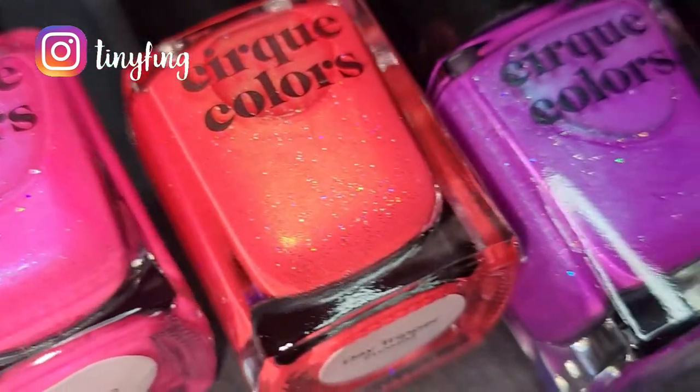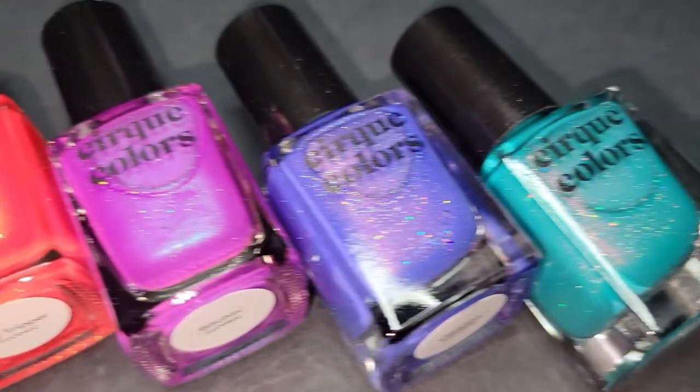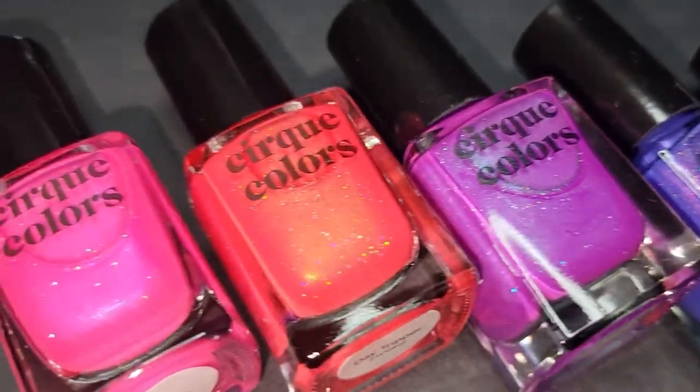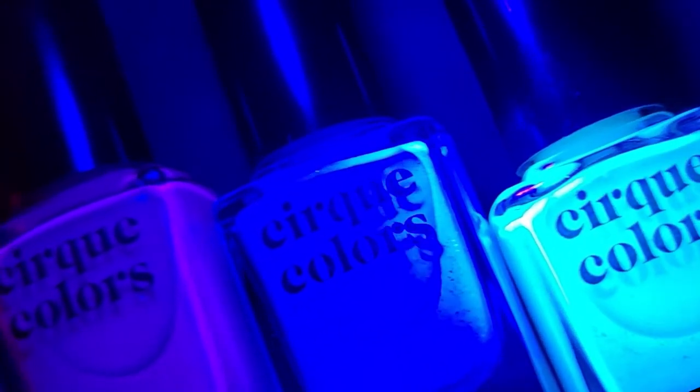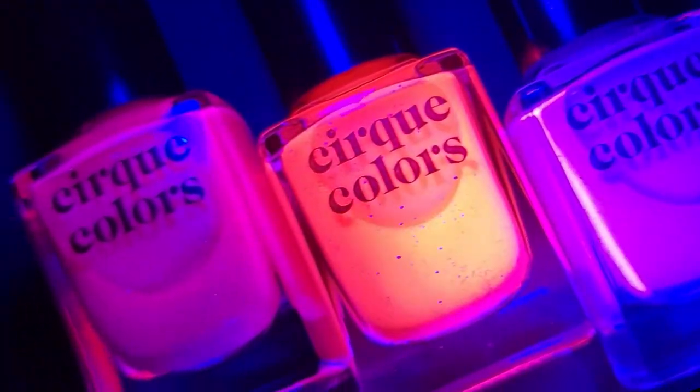Hi guys, it's Romina, welcome back to my channel. For today's video I'm gonna swatch and review the new California Dreaming collection from Cirque Colors. The collection has five neon polishes that also glow under blacklight, so let's get started.